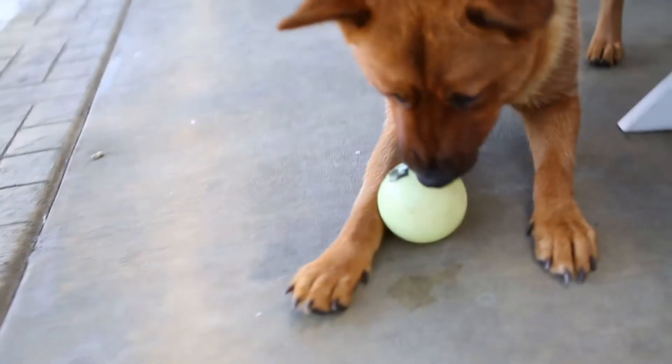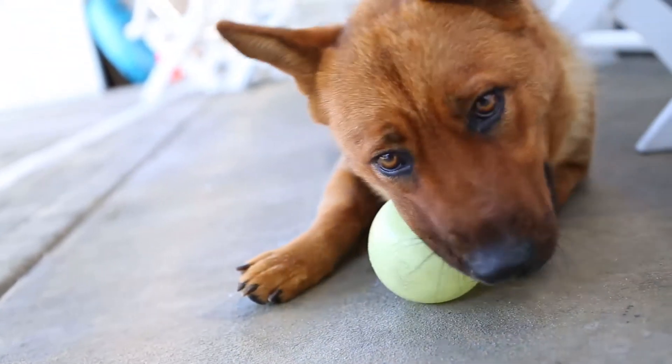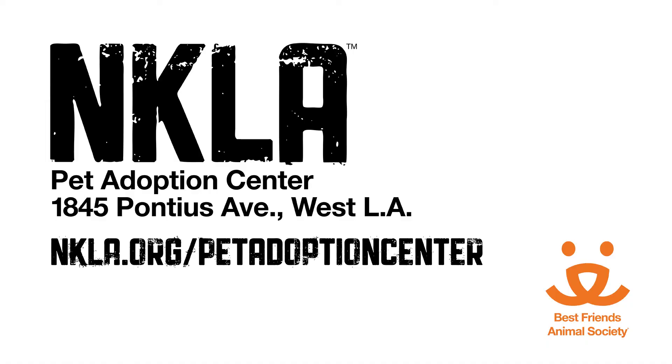She's extremely active and extremely curious. A home with a lot of hands-on training and activity would probably suit her best. She definitely seems like someone who's willing to work, so a working dog role — maybe a scent or nose-work class — would be wonderful for her.